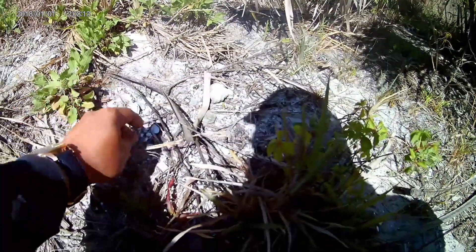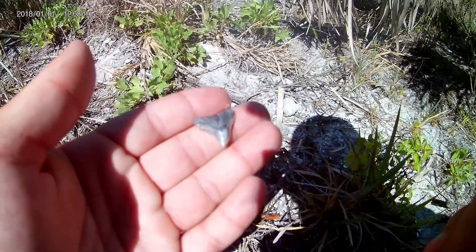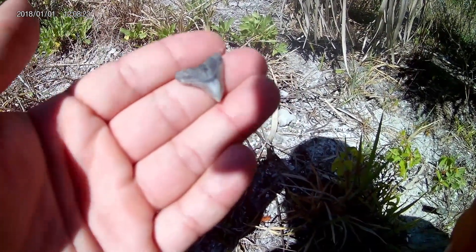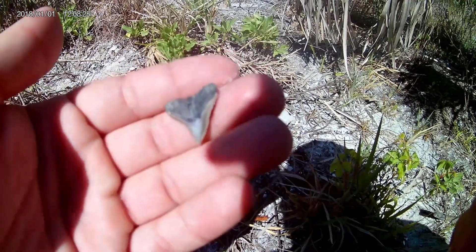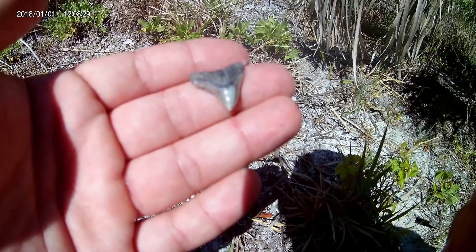Walking down and spotted another tooth. Oh, it's a nice one — look at that. It's a pretty one. Not sure what these are, but I'll identify them at the end of the video. If you guys know what they are, put it down in the comments below.